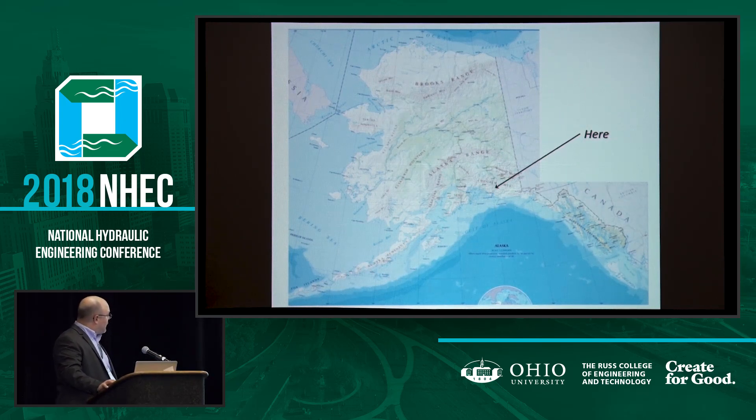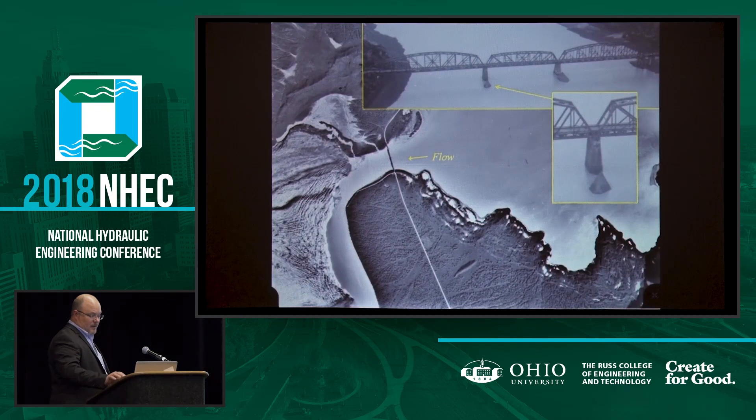For location context, this is where we're talking about in Alaska. The Copper River drains through the Chugach Mountains. They're highly glacierized, and it drains into the Gulf. The closest town is Cordova, Alaska. The Million Dollar Bridge is at mile 49 — 49 miles away from town. The flow is actually in the direction toward the glacier on the left, which is the Child's Glacier. So the source of the troublesome icebergs is actually to the right.